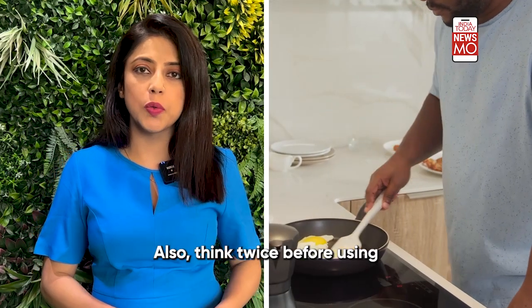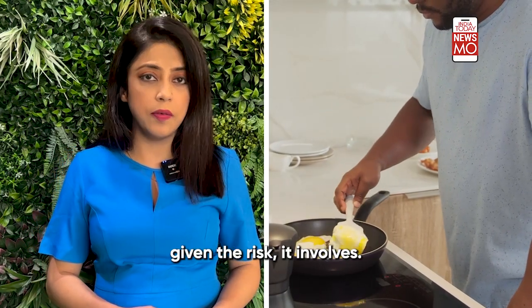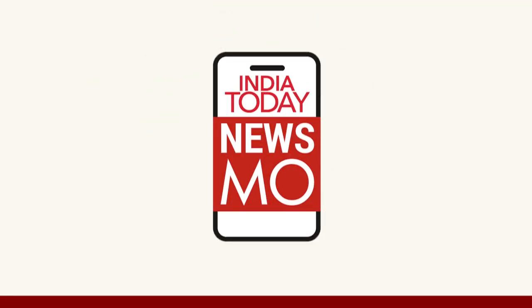Also, think twice before using non-stick cookware, given the risk it involves. For more informative videos like this, keep watching India Today Newsmo.